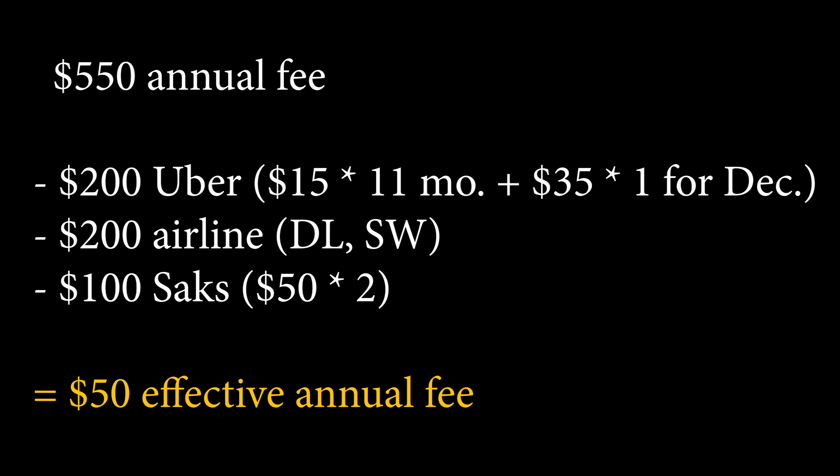What is the purpose of this card? What do you use it for? One quick thing is that I don't really value the Uber credits, Saks credits, or the travel credit as perks, because to me they are more things that make the annual fee more reasonable. You might want to discount these credits yourself based on how you value them, but for me I pretty much value them at 100% because I use Uber. The travel credits are pretty easy to use if you don't pick the wrong airline. So $550 minus $200 for Uber, $200 for the airline.